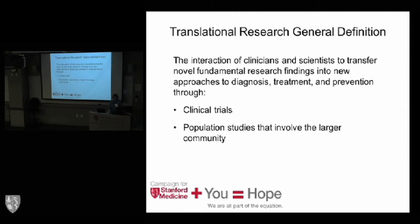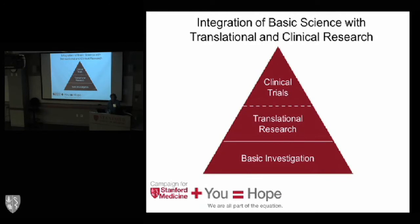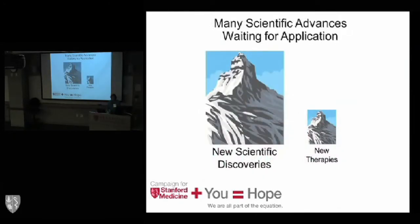Translational research is an interaction of clinicians and scientists that will take our fundamental research and apply it to all facets of patient care — diagnosis, treatment, and prevention. This involves clinical trials. Unless we take knowledge and actually test it in patients, it really doesn't have the same significance. There are also studies on larger populations in the community that inform our needs — population science is part of what we want to accomplish. Translational research is at the interface of basic science and clinical medicine.